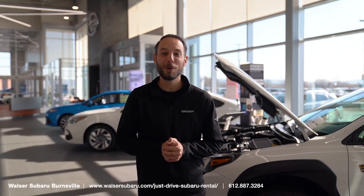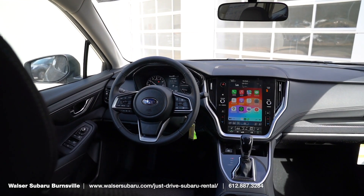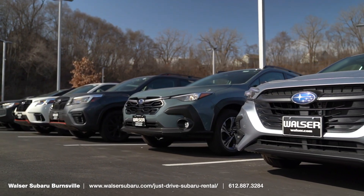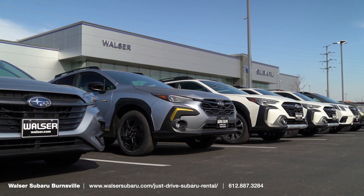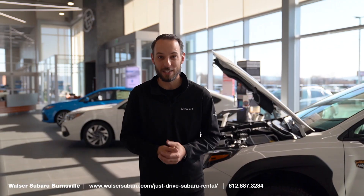The Subaru Just Drive Rental Program is an awesome way to get behind the wheel of a new Subaru model. Maybe you're looking for a rental car, or you want to try a new Subaru before buying one. We have daily, weekly, and monthly rates starting as low as just $50 a day.